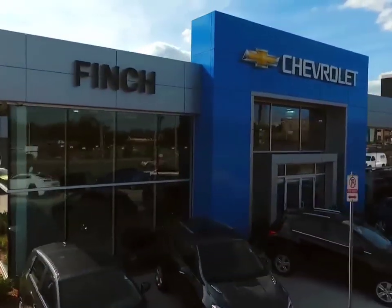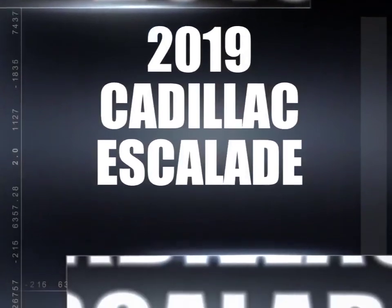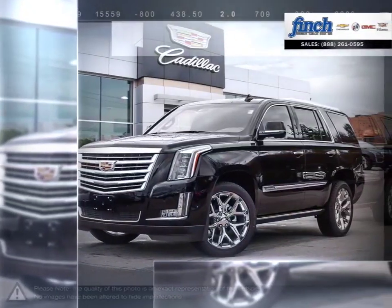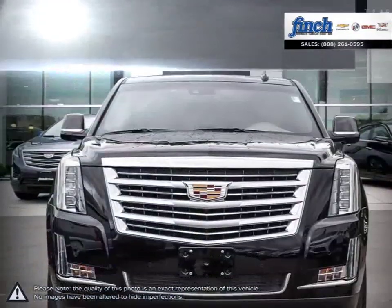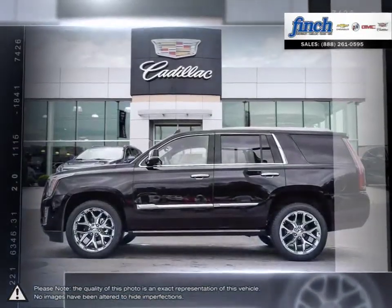Welcome to Finch Chevrolet. Today we're looking at a 2019 Cadillac Escalade. The Cadillac Escalade has remained an icon among SUVs year after year thanks to its expressive styling and outgoing attitude.